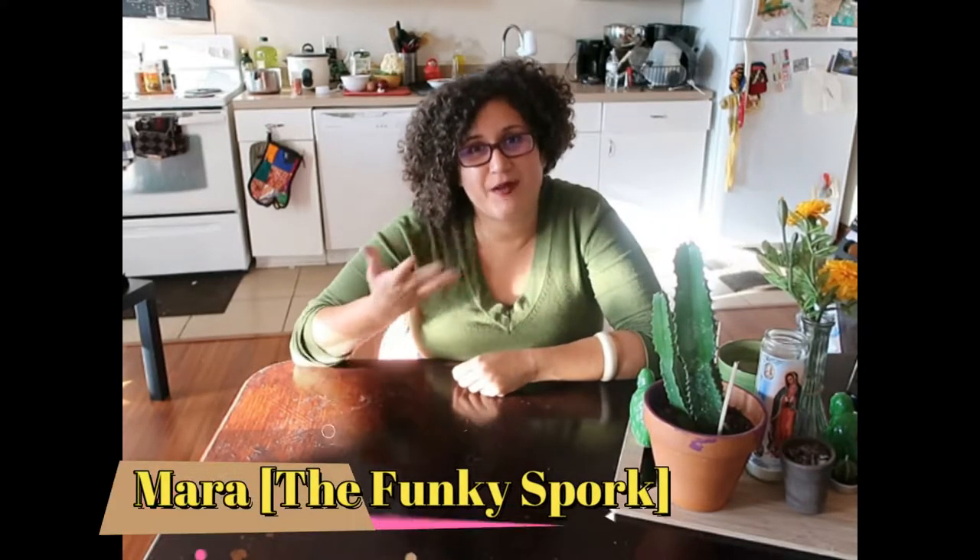Hello, my name is Mara and I'm with The Funky Spork. Today I want to talk about something pretty interesting, and it's based off our recipes.